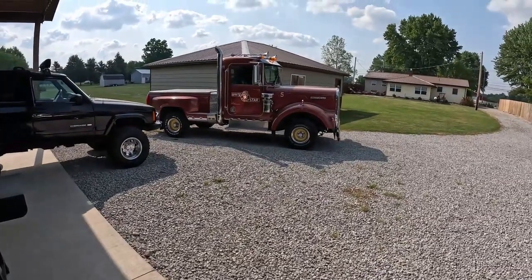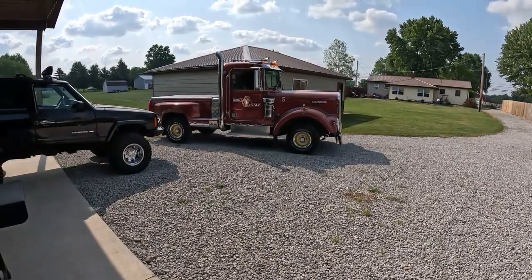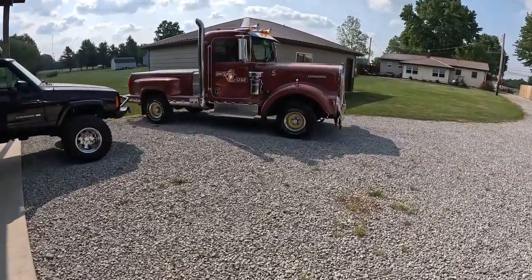We're getting ready to head down to the Jess Conrad Memorial Car Show. We thought we'd go down and shoot some of the cars, but we're getting ready to load up here at the Hot Rod Garage.